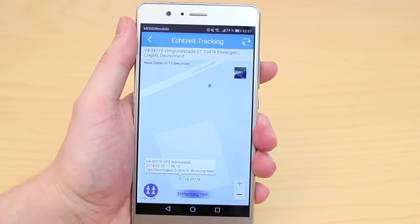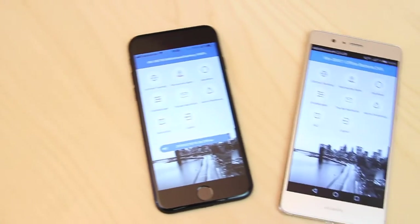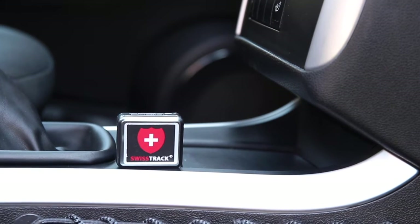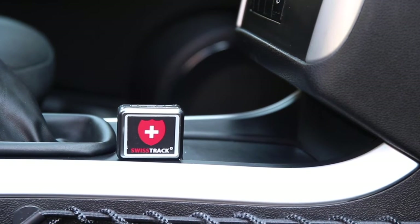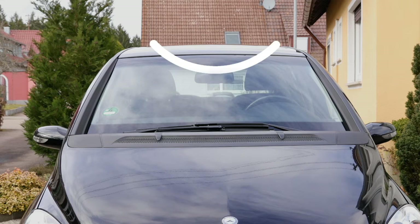This GPS tracker also has an extensive smartphone tracking app, available for free for iOS and Android. One disadvantage of this tracker is that its reception quality is limited, because the metal bodywork weakens the GPS and GSM signals when the tracker is positioned in the vehicle interior.